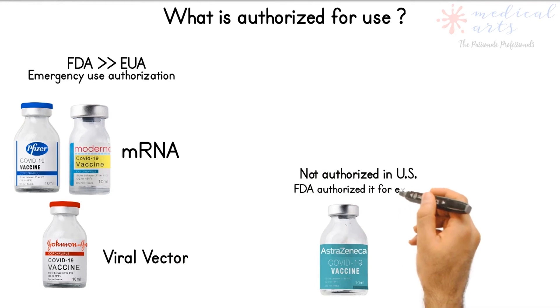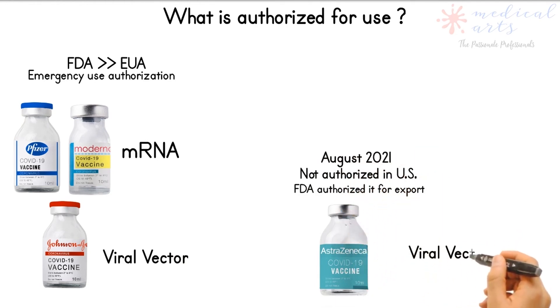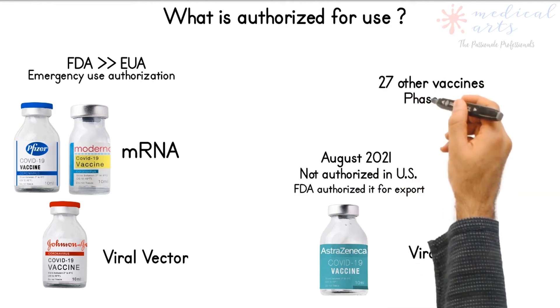The fourth vaccine is Oxford AstraZeneca. Several other vaccines are approved for full use outside the United States, and 27 vaccines are in phase 3 clinical trials globally.